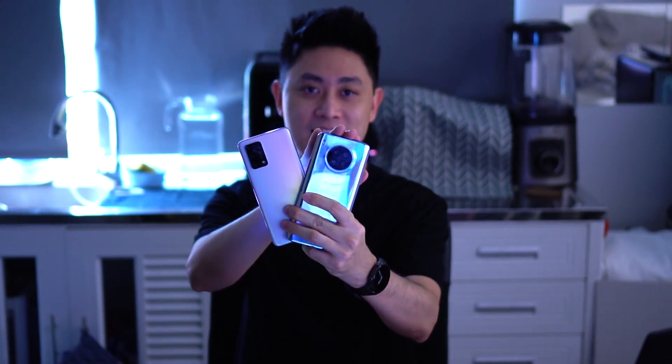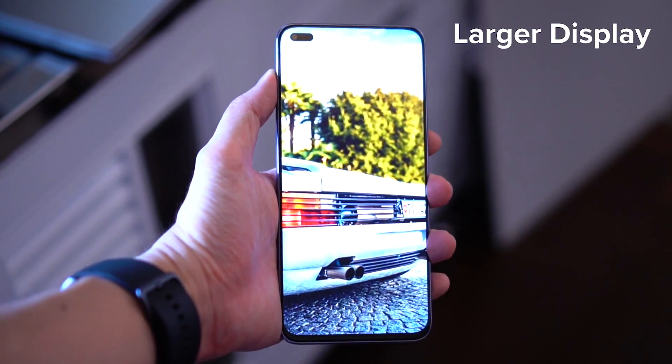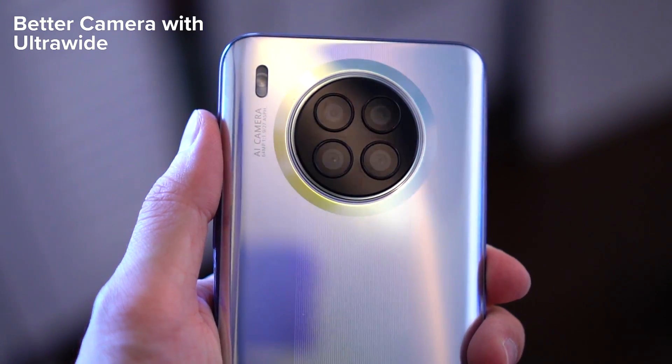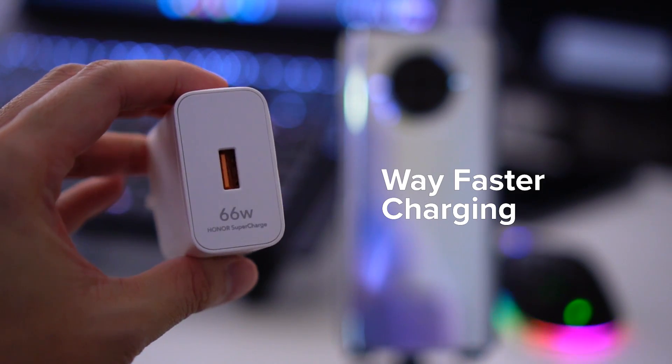That wraps up this quick comparison between the Honor 50 Lite and the Oppo A95. At the end of the day, the choice is yours. Personally, I would go with the Honor 50 Lite for its slightly larger display, the extra camera flexibility with the ultrawide lens, and of course the 66-watt fast charging which is really very quick.